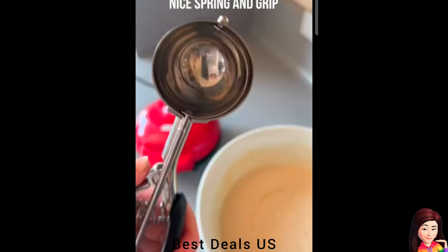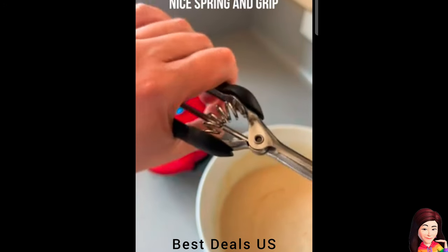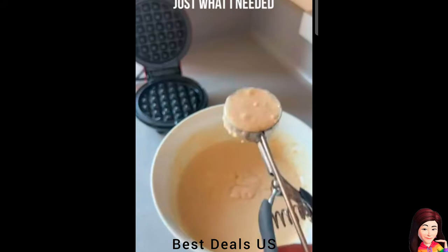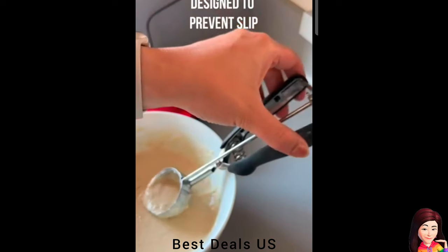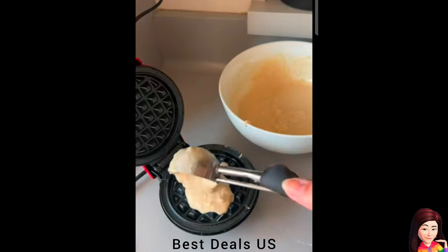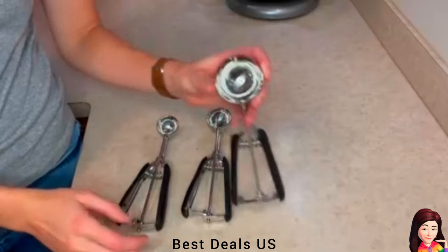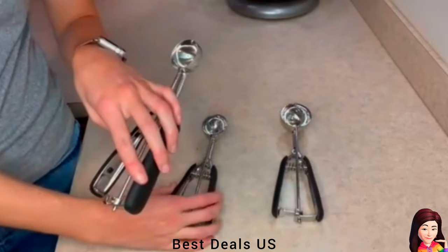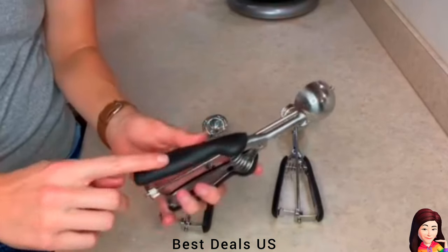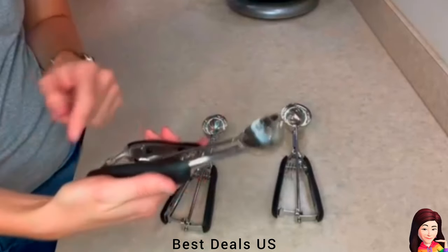Scoop: The cookie scoop is made of 18/8 stainless steel — food-grade stainless steel — keeping it sturdy, safe and reliable. It won't corrode and stays durable. With a soft, thick rubber handle that is non-slip and easy to grasp, you can use the cookie scoops to create different size balls of ice cream, cookie dough, muffin, meatballs, mashed potatoes, melon and other fruit sorbet. Product link is given in the ninth link.